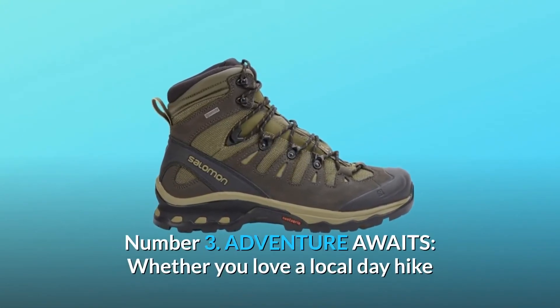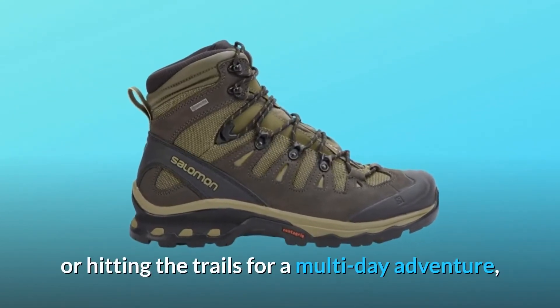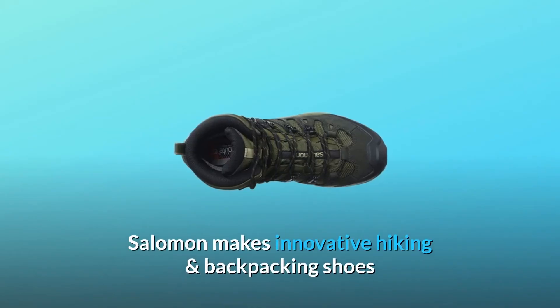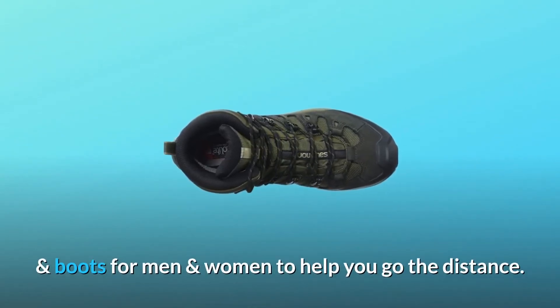Number 3: Adventure awaits. Whether you love a local day hike or hitting the trails for a multi-day adventure, Salomon makes innovative hiking and backpacking shoes and boots for men and women to help you go the distance.